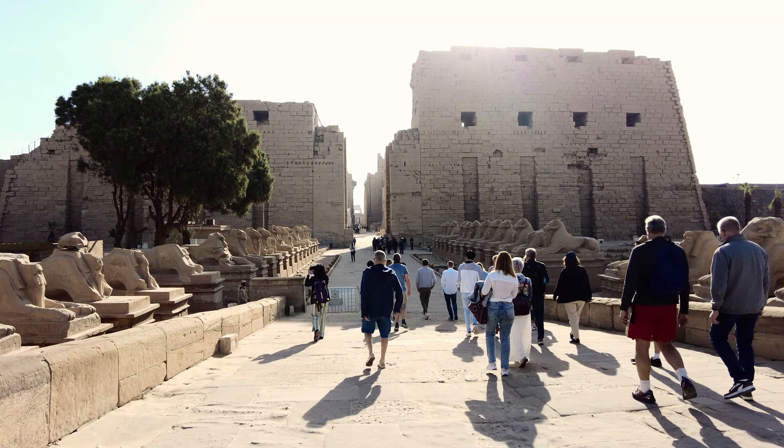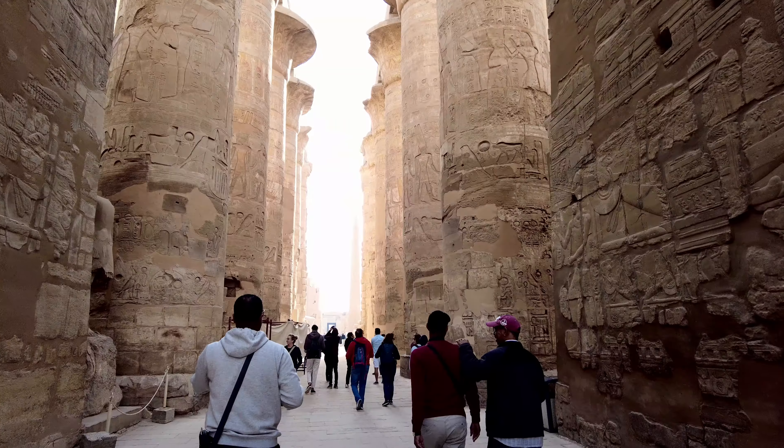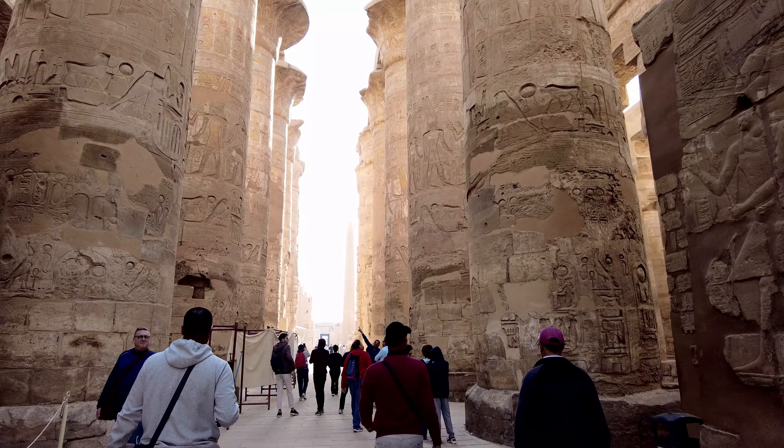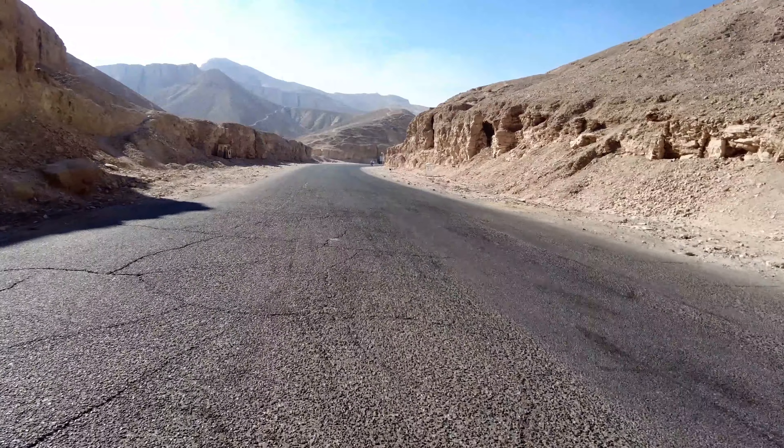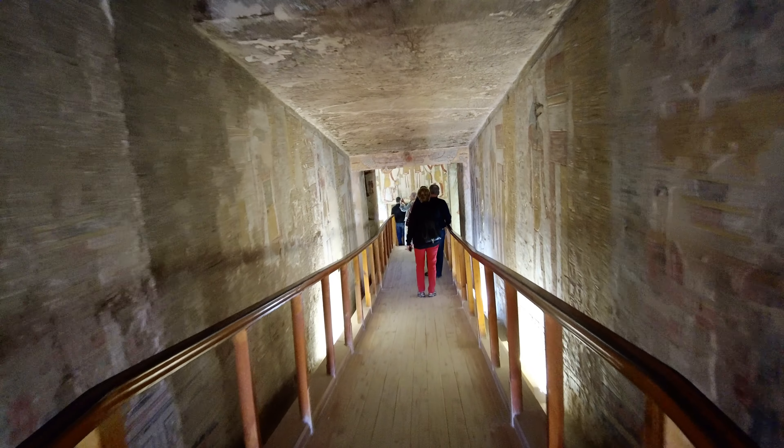The majestic Karnak Temple in Luxor. On the road to the Valley of the Kings, going inside a tomb deep under the ground.